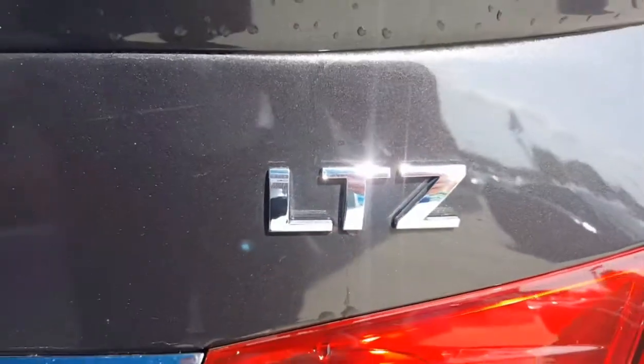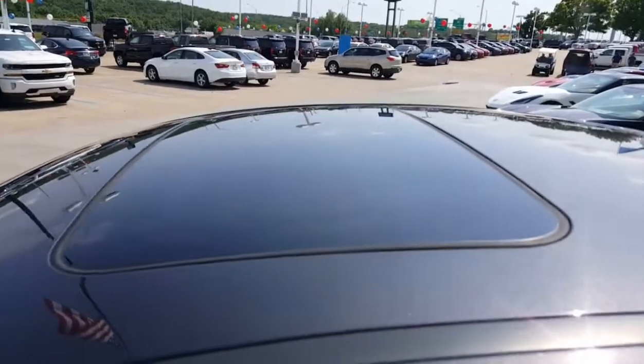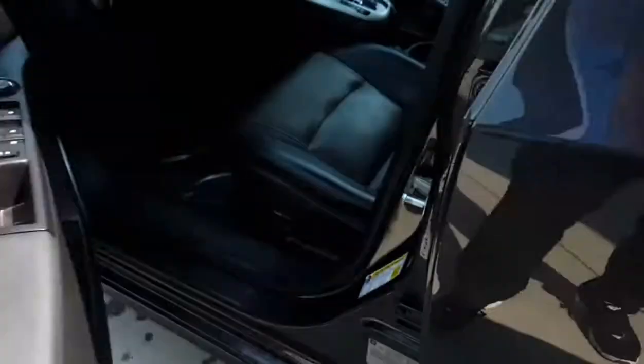This is an LTZ, so it's pretty loaded out. It's going to have the leather, it's going to have the sunroof. It's really nice. Let's take a look inside.